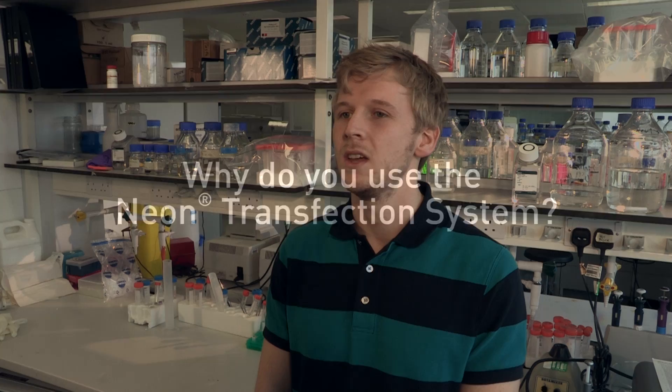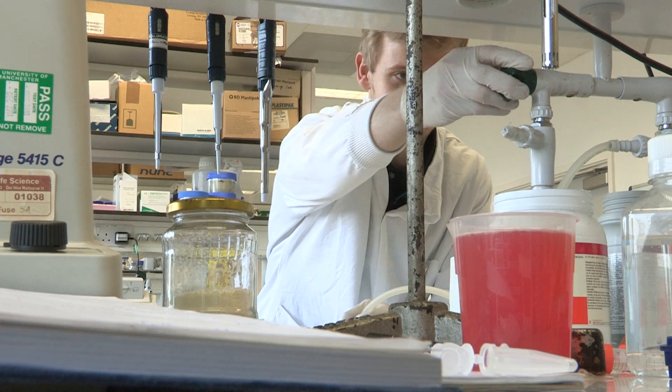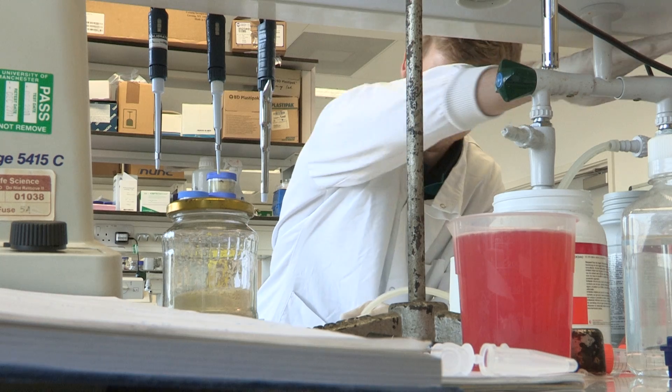My name is Matthew Haley. I'm studying a PhD in Physiology at the University of Manchester. The reason why I'm using the Neon is because I'm currently using a cell line that's actually quite difficult to transfect. I'm usually getting a transfection efficiency lower than one percent. So I use this system to actually increase my chances, so I've got more cells to study.